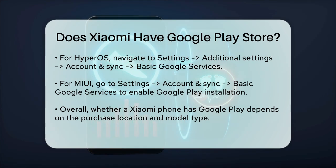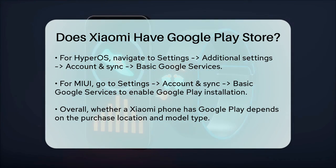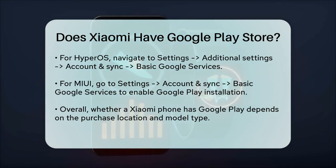In summary, whether a Xiaomi phone has Google Play Store depends on where you buy it and the specific model. If you're purchasing a global variant, you'll likely have Google Play pre-installed. If you're buying a China-exclusive device, you'll need to use workarounds to get Google Play on your phone.